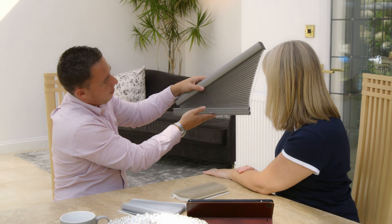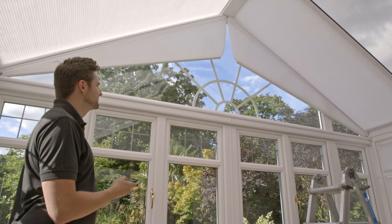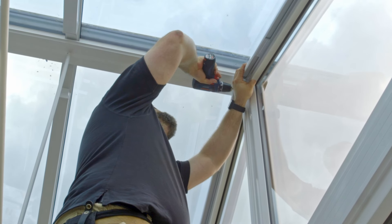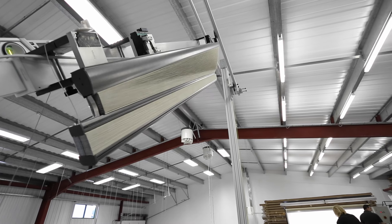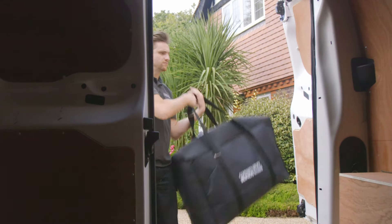Expert sales staff and employed surveyor installers ensure that we deliver the very best service at every stage of your order. At our purpose-built, state-of-the-art manufacturing facility, our highly experienced staff meticulously manufacture your blinds and test them thoroughly before delivery.